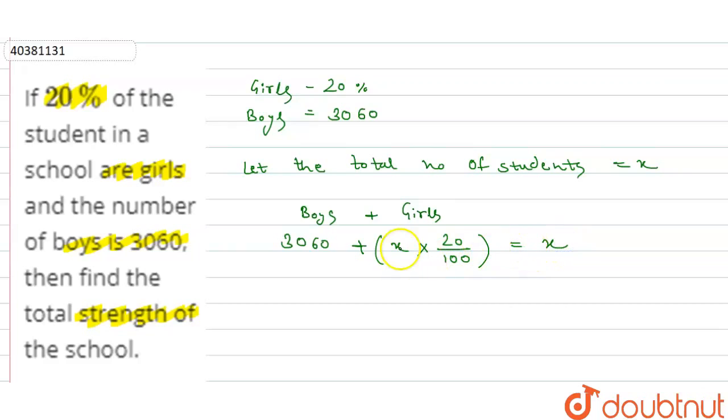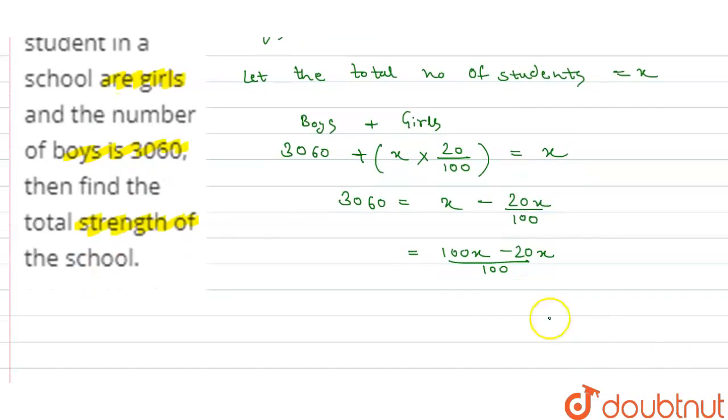So here we have: 3060 is equal to x minus 20x divided by 100. Taking LCM, we can write 100x minus 20x divided by 100. 100 minus 20 equals 80. So 80x divided by 100 is equal to 3060. Zeros cancel out, and so x equals 3060 into 10 divided by 8.